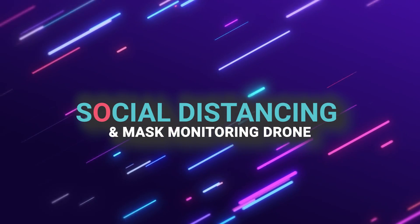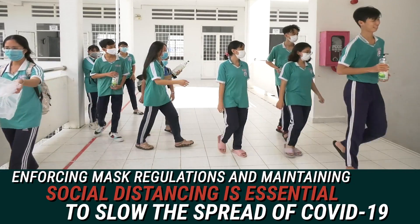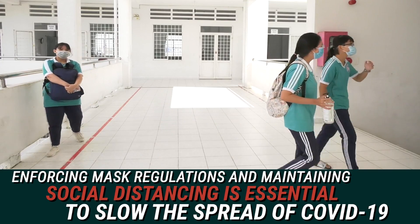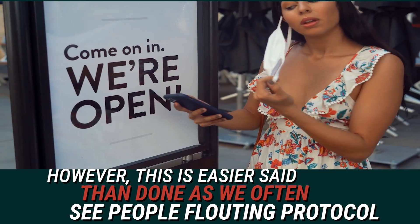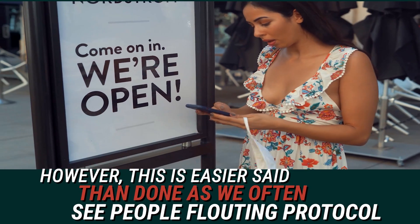Social Distancing and Mask Monitoring Drone. Enforcing mask regulations and maintaining social distancing is essential to slow the spread of COVID-19. However, this is easier said than done as we often see people flouting protocol.